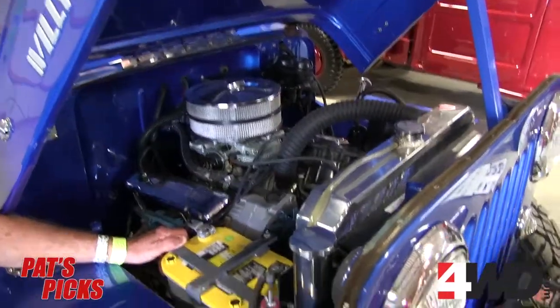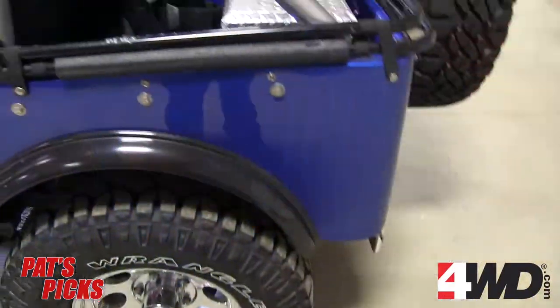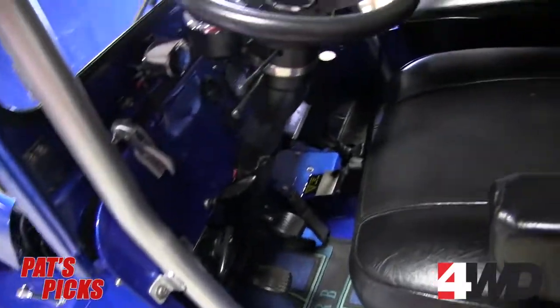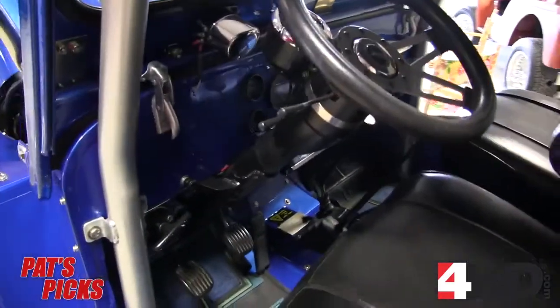I'm standing here with the owner, Tom, and he's going to tell you a little bit more about it. I've had this CJ3B for 41 years now. It used to be a four-cylinder in 1978 — changed it over to a Buick V6. I used to race it with the East Coast Four-Wheel Drive Association. I belong to one of the clubs from the Association Trail. Rode it for a lot of years. It's on its third rebuild right now, and now it's retired from seeing any mud at all.